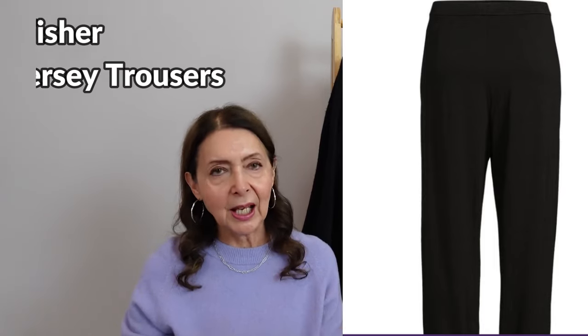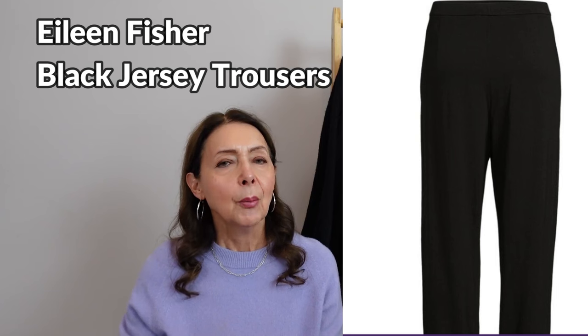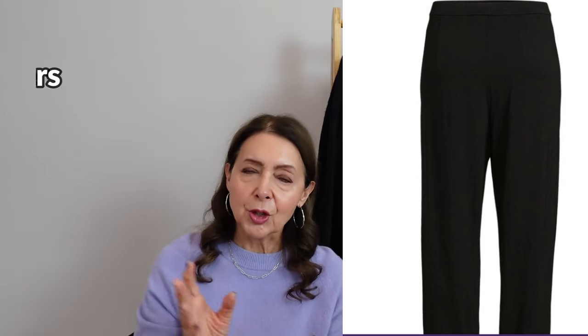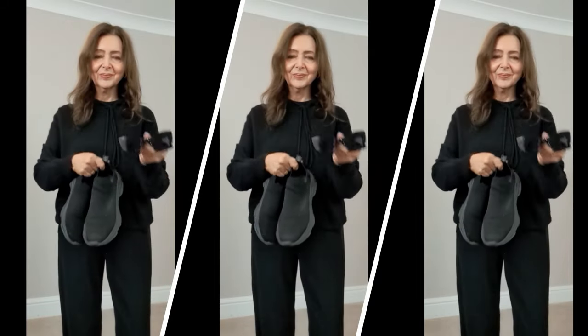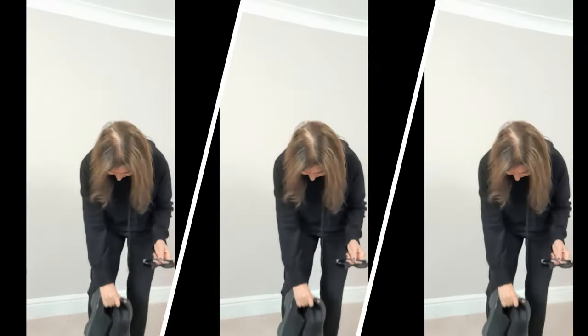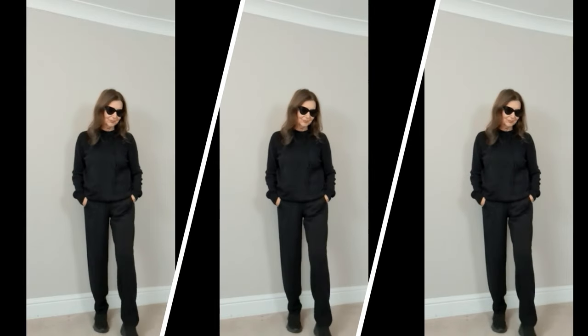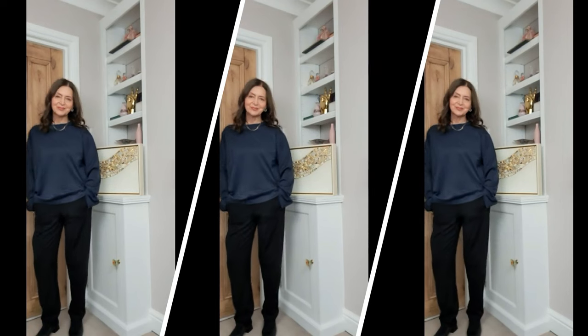My second piece is another viewer-suggested brand from the same viewer - Eileen Fisher. It's another pair of black jersey trousers with an elasticated waist, however these are not wide leg; they're straighter and a little bit slouchy, and they have pockets which the Vince trousers don't. You can style these with anything - a shirt, a jumper - they feel very comfortable. Eileen Fisher is not a cheap brand; it's super expensive, but I'm absolutely delighted and I know I'll get a huge amount of wear out of them.